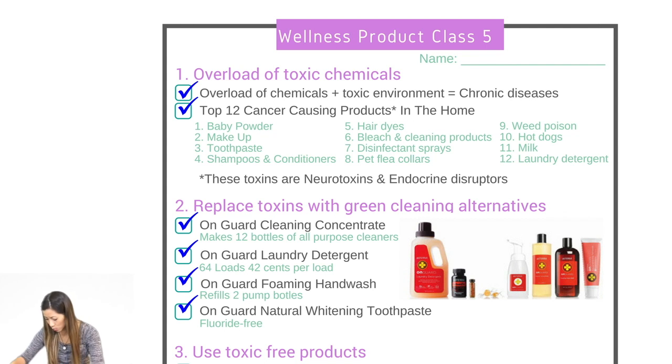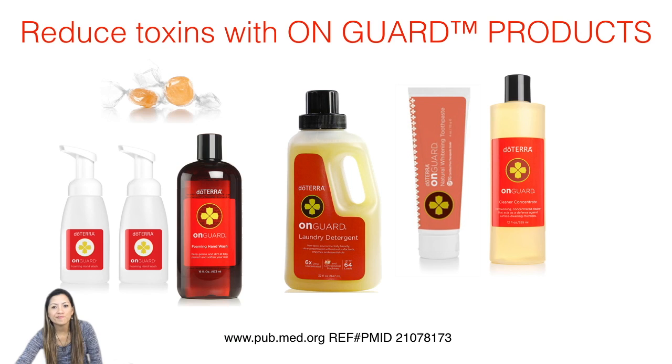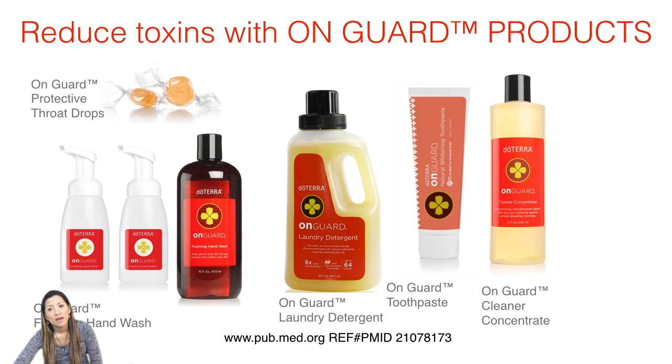We have our foaming hand wash — you can fill up two pump bottles with one bottle of concentrate. Washing your hands is still one of the best ways to stop the spreading of germs. We also have the toothpaste, which is fluoride-free — so that's amazing. And you have your On Guard throat drops. When your throat gets scratchy, you can take that On Guard throat drop and nip it in the bud before it starts spreading.